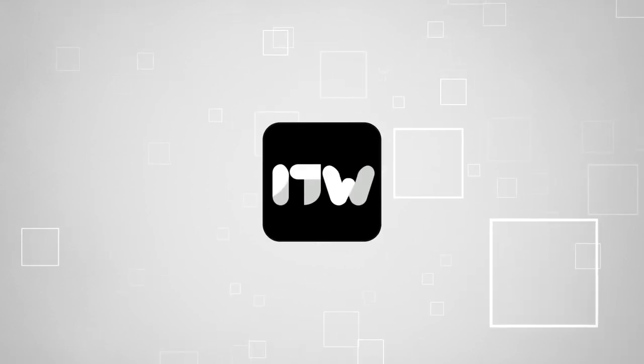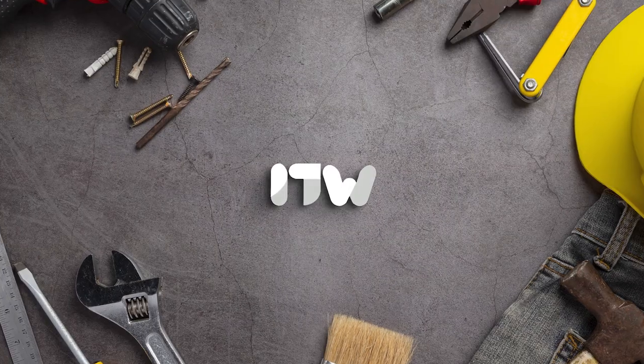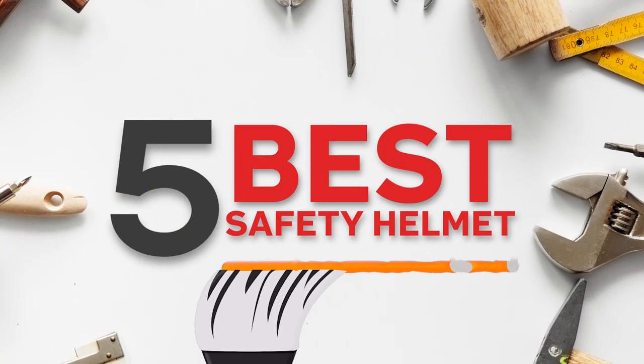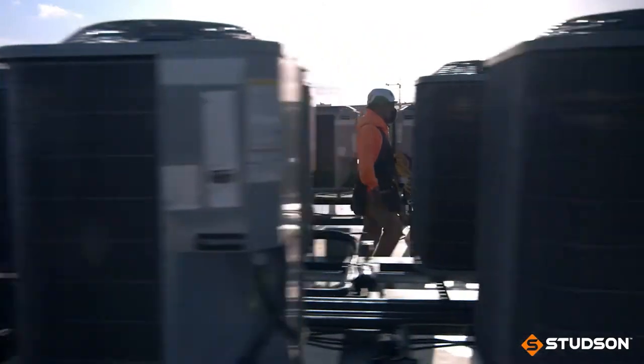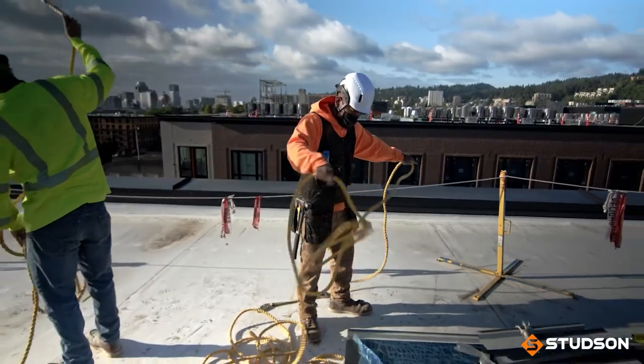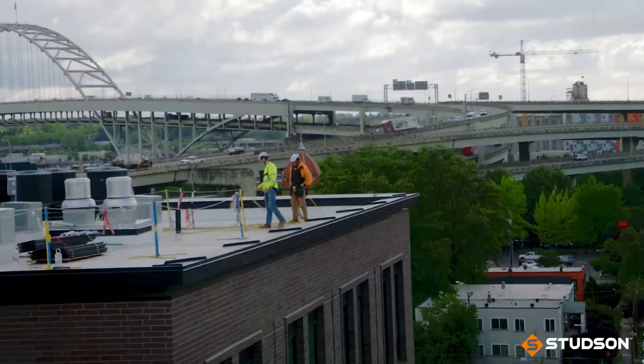Welcome back, guys! We're at Trustedshoppingguide.com and today we are in the workshop. In this video, we'll be sharing with you our best safety helmet. When you picture a construction worker, what's the first thing that pops into your head? I bet it's a rugged, tough guy or gal wearing a hard hat like a boss.